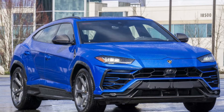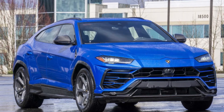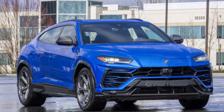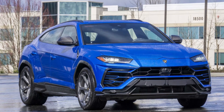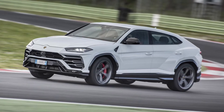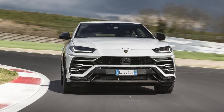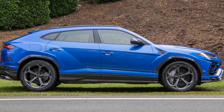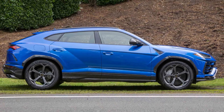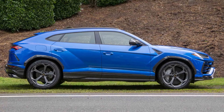From every angle, the SUV looks very aggressive and undoubtedly a Lamborghini, with hexagonal and triangular shapes all around the car. For example, the LED DRLs and tail lights are triangular, and the wheel arches and front air intakes are hexagonal. From the side profile, there are lots of sharp lines, cuts, and creases like every other Lamborghini. This is a very beautiful coupe SUV thanks to the sloping roofline.